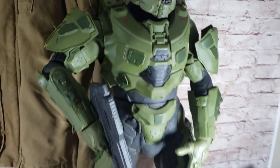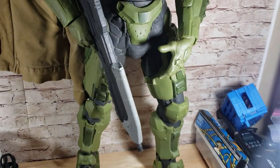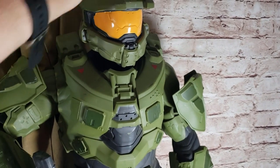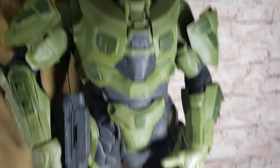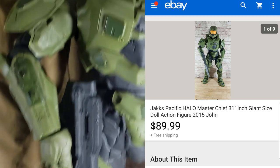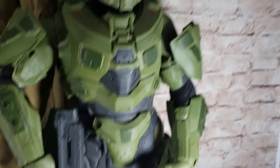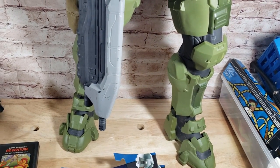We also got this huge Master Chief figure by JAKKS Pacific — I think from 2015 or 2016. He was $20 at a garage sale. I used to play Halo a lot growing up and still do occasionally, so I had to pick it up. I listed it and it sold for $90 shipped. It's going to be a little expensive to ship — probably $30 or $40 — so I think I underpriced it a bit, especially with the size. We won't lose any money on it though.